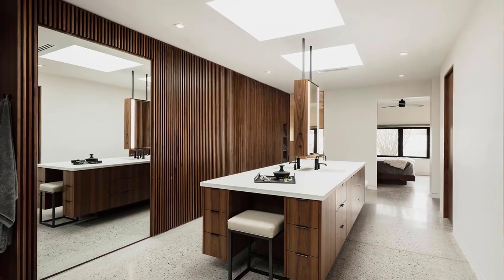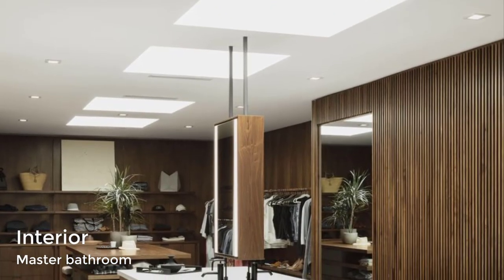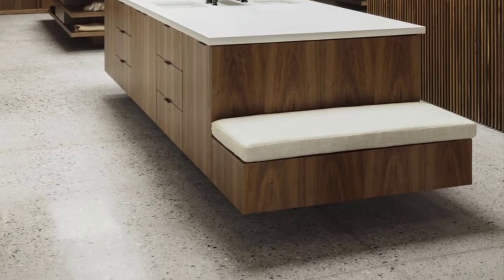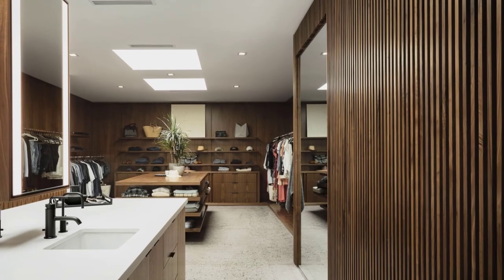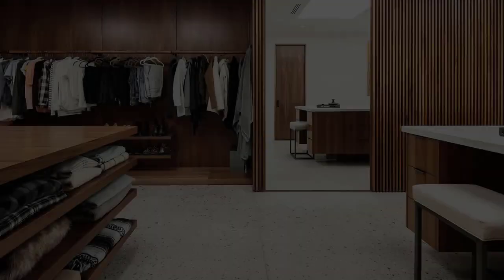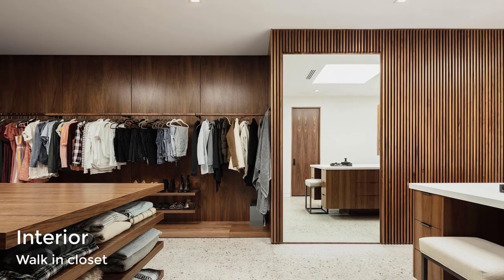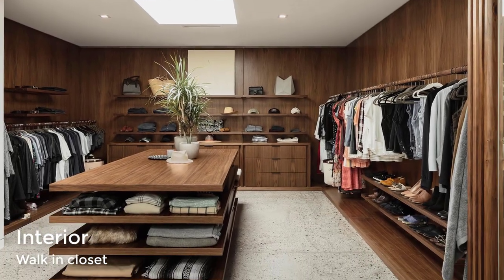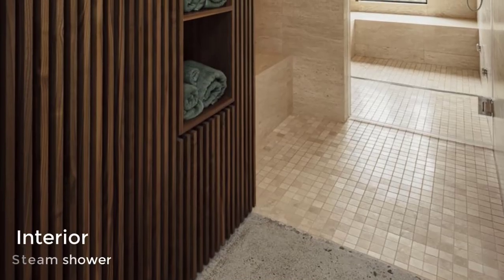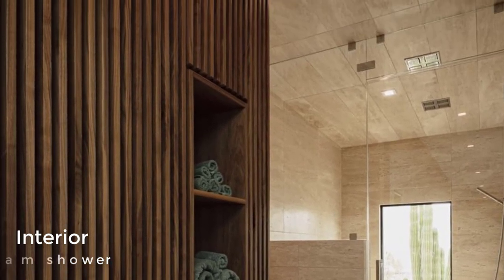The bedroom suite has a spa-inspired bathroom with a skylight, his-and-her vanities, and a makeup area. The bathroom vanity opens up to a retail-inspired closet with racks, drawers for clothes, a central table with additional storage and a bench. A limestone-clad steam shower provides a rejuvenating refuge around the corner.